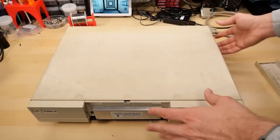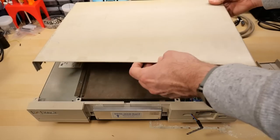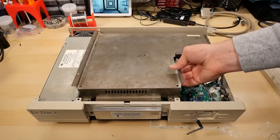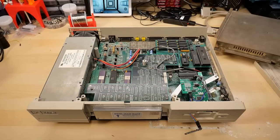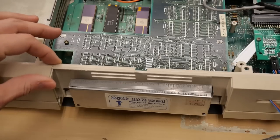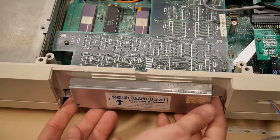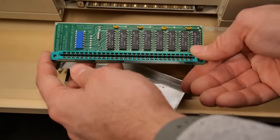All the screws are already out, so I can just remove the top — and it came right off. This reveals a large RF shield, which is already unscrewed, so I can lift that out and get our first glimpse of the inside. The front of this machine is very loose, and I think this RAM card is holding it on. Here's the RAM expansion card — 256 kilobytes.